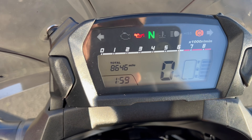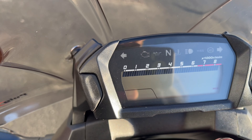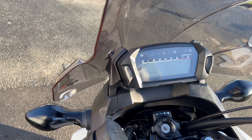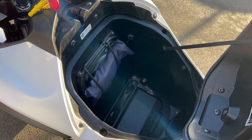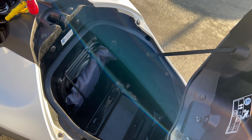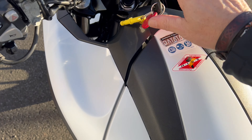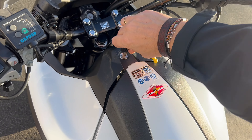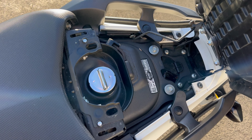There you can see the speedo — 8,646 miles, so this hasn't done a fat lot. And if you didn't know, these things have a little trunk in the front here, so you can keep your gloves, waterproofs, or helmet and that kind of stuff inside. Your refuelling is done there under the seat, which keeps the centre of gravity nice and low.